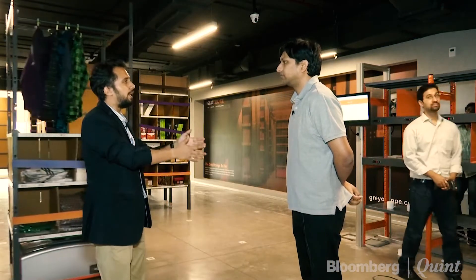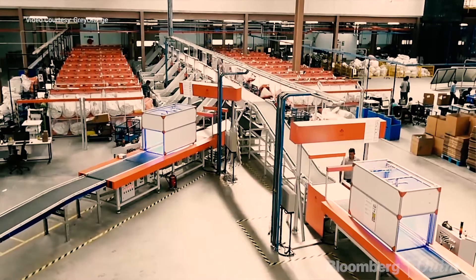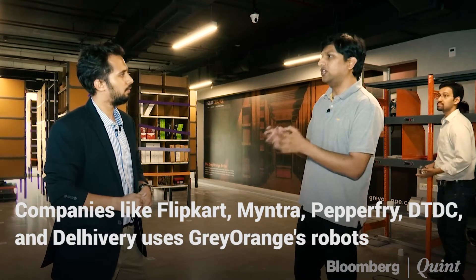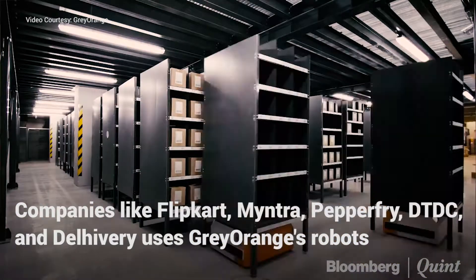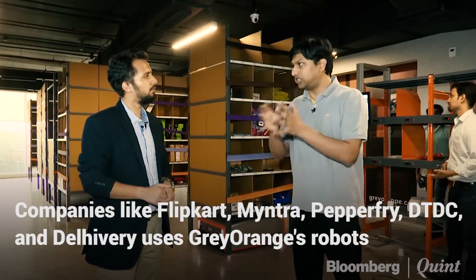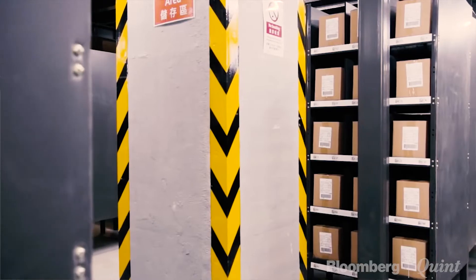How is your technology unique and different from technologies adopted in the West? There are different aspects to this. The technology we have developed is not only for e-commerce — we are also doing warehouses for different manufacturing and retail companies. We have built a platform of hardware and software solving problems in retail warehousing, e-commerce warehousing, spare parts handling, and manufacturing warehouses. Instead of building a system just for e-commerce, our aim was always to build a good platform that can make any kind of warehouse really flexible and efficient. That is the unique factor in our systems.